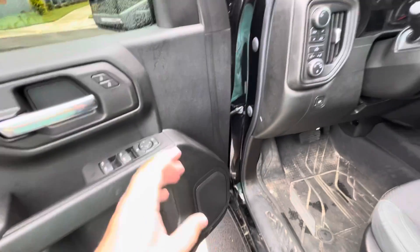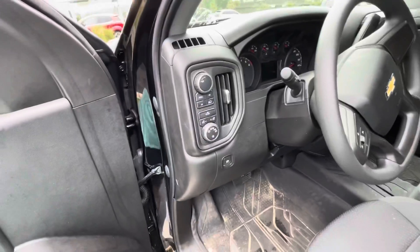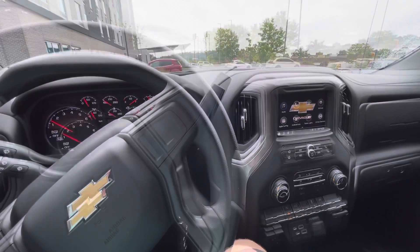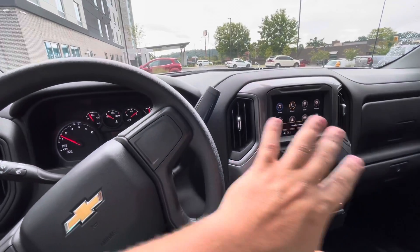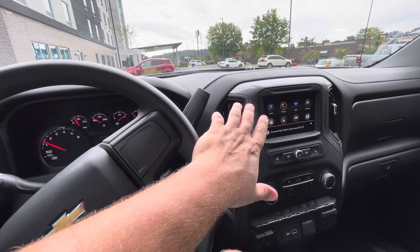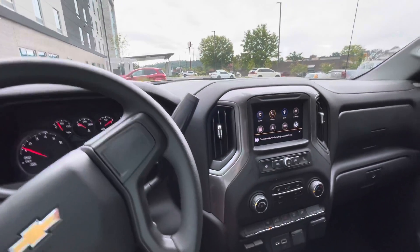The doors are great, you can put a lot of stuff in them. Now this is a problem — the sound system on these trucks is absolute garbage. The infotainment center is really good but it does have a few issues that I don't like.